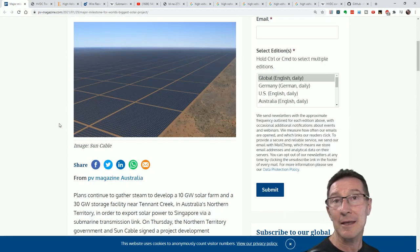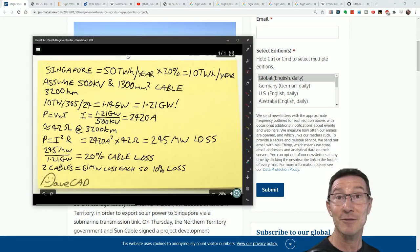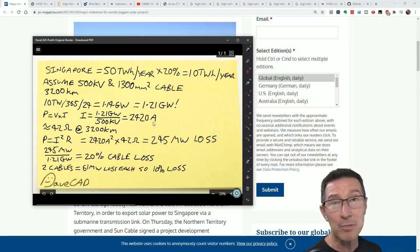It got me thinking: how much power does Singapore use? And what is 20% of that? And what are the losses to transport this 3,800 kilometres under the ocean via cable to Singapore? I've done some calculations on that, as I do. It's one thing to just go 'oh, that's interesting,' but it's another thing to actually get out your computer and plug some numbers in and find out.